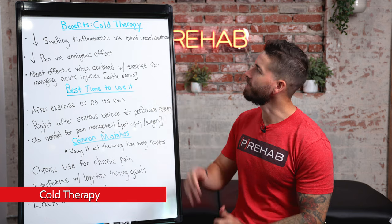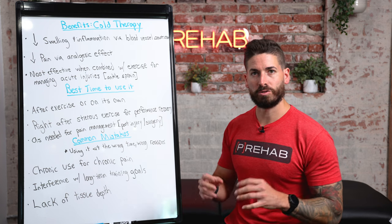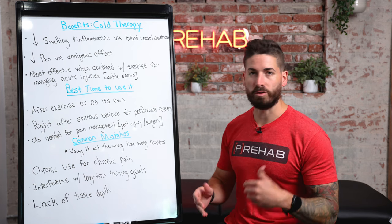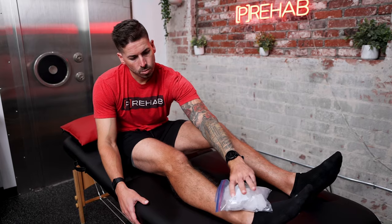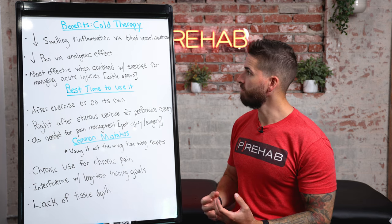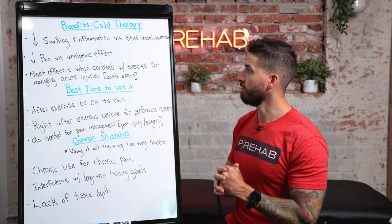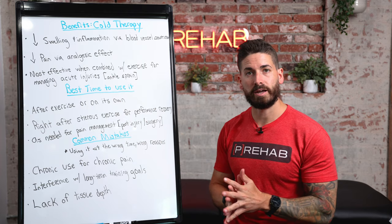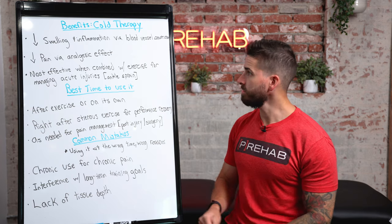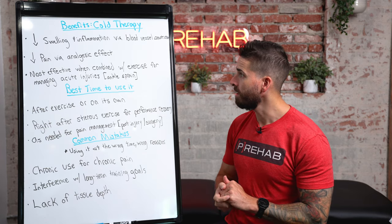Up first: cold therapy. Cold therapy can help with decreasing swelling and inflammation via blood vessel constriction. We're talking about acute injuries here. Say you tweak your ankle — you're dealing with an ankle sprain — typically we put ice on that acute injury right away because it helps constrict blood vessels, which limits swelling and inflammation since fluid can't get through. That also helps limit secondary damage from the acute injury. Remember, this really only applies to acute injuries.